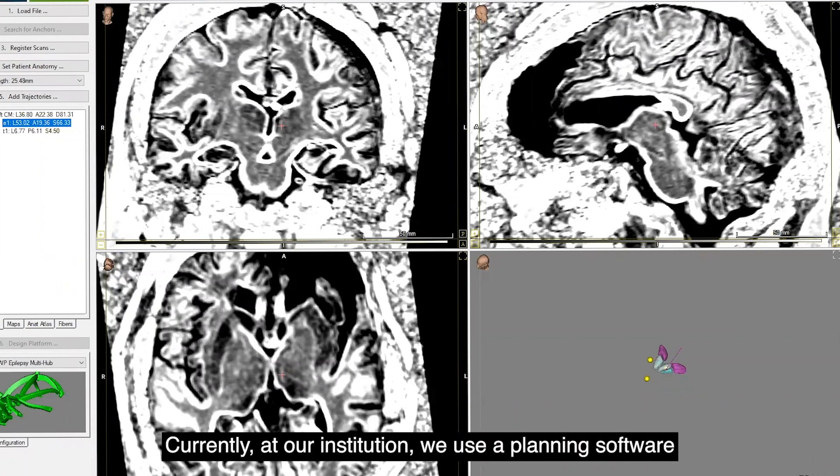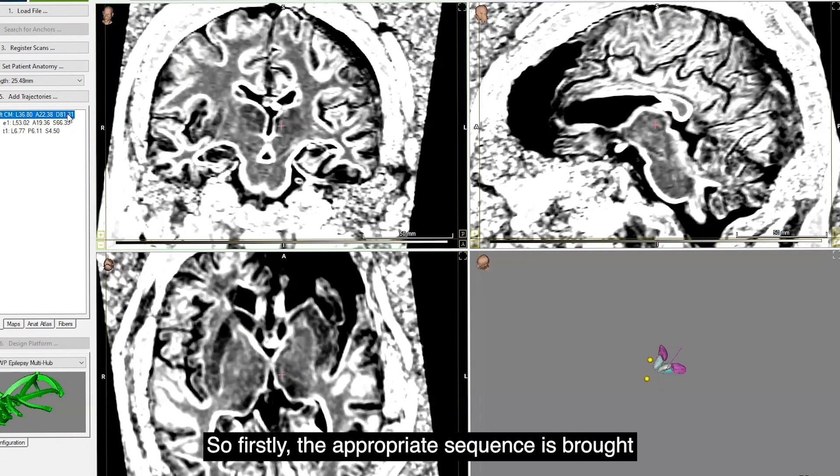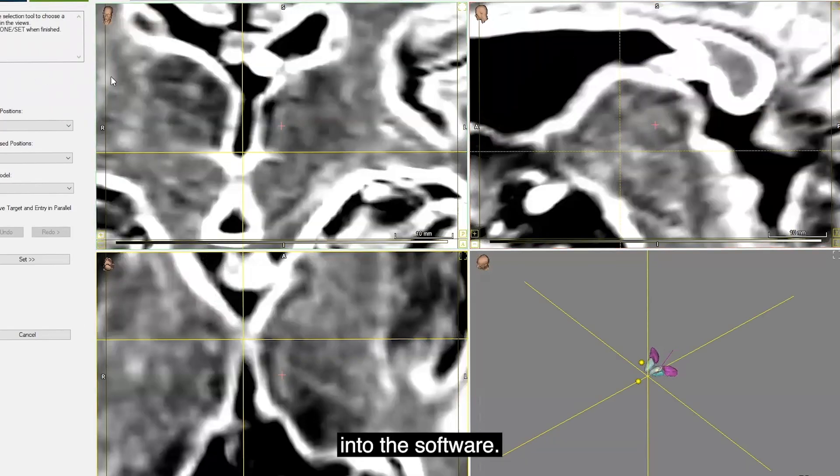Currently at our institution, we use a planning software that is able to bring in patients' MP2-RAGE sequences, merge them with the pre-surgical CT scan, allowing us direct targeting of the thalamus. Here, we will demonstrate how left CM thalamic targeting occurs.